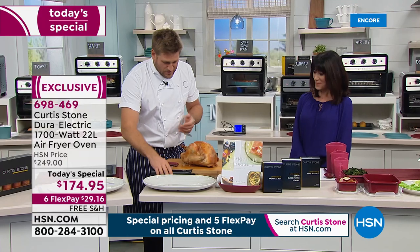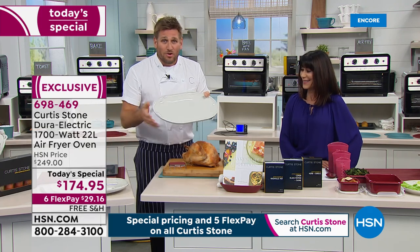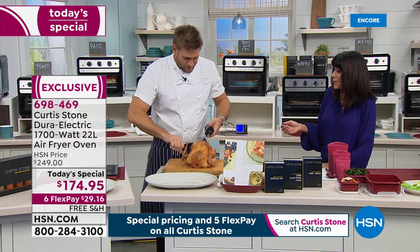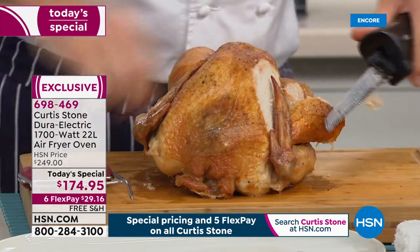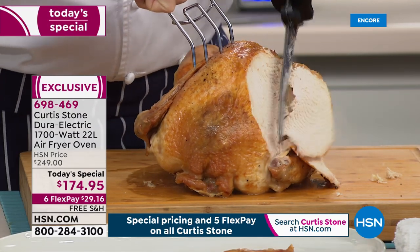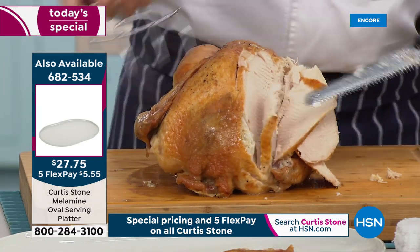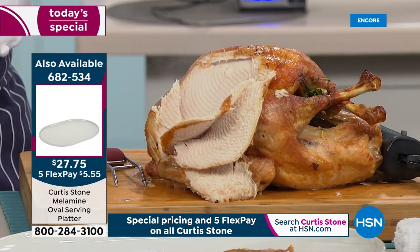We've also got beautiful melamine platters that look like gorgeous porcelain - a nice glaze with a beautiful matte finish underneath - but they're made of melamine so they won't break. Kids can drop them. It's the perfect time to involve kids in the kitchen. A FlexPay payment of $29.16 - when you go to the supermarket and buy rotisserie chickens, a couple of those payments and you have the oven at home that's not just rotisserie but bake, toast, and air fry everything.